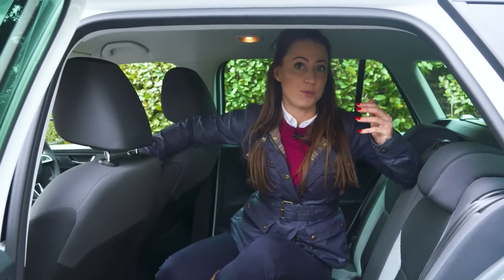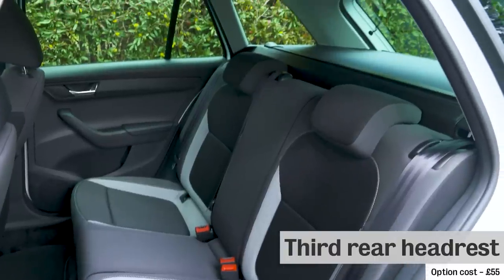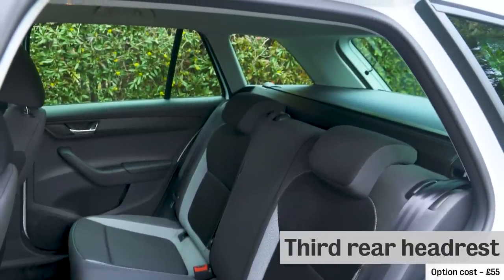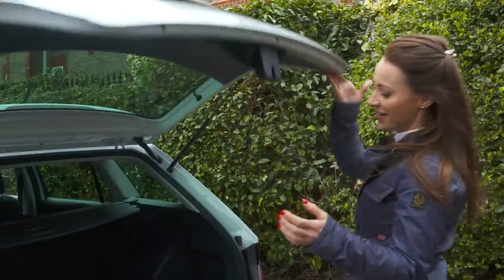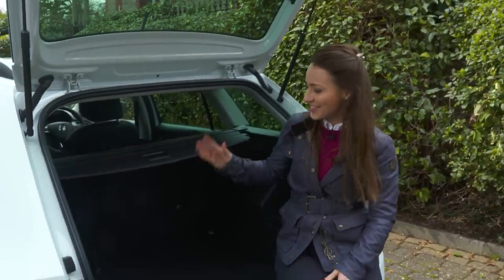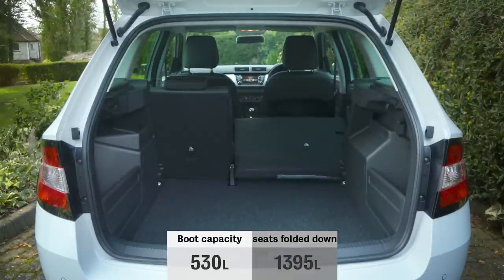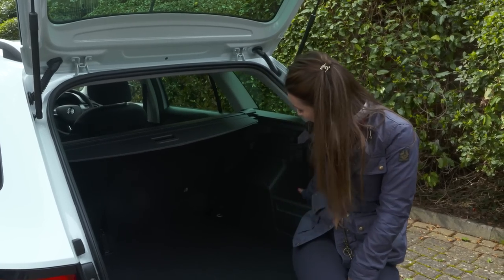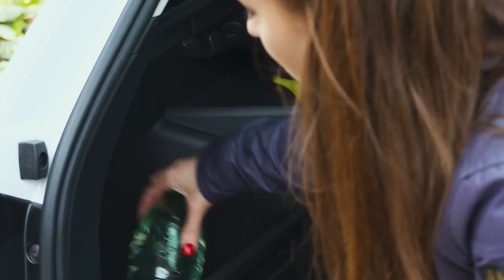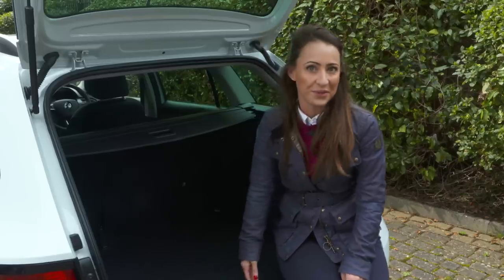If you are travelling five up quite frequently it's worth spending the extra to get a middle headrest, because it's a small price to pay for some whiplash protection. Boot space is really impressive — you get 530 litres with the seats up and a whopping 1,395 litres with the seats down, which is really great news if you like going to IKEA. There are also some really handy storage spaces, plus a 12 volt power supply in case you want to charge something in the boot.